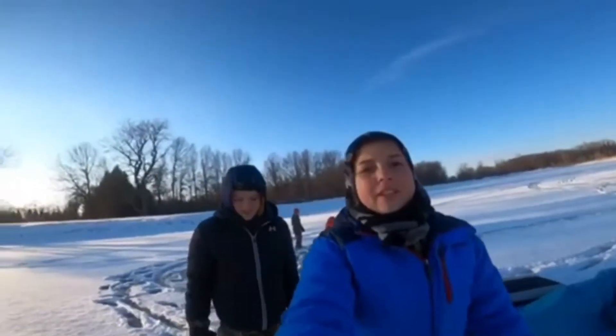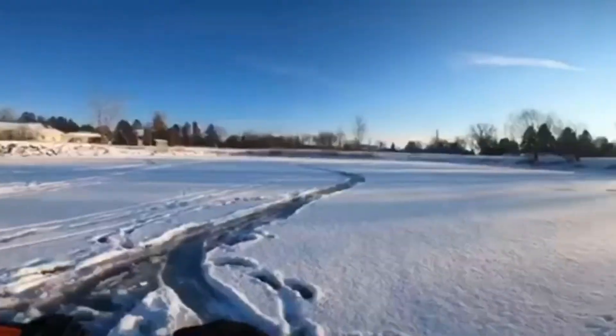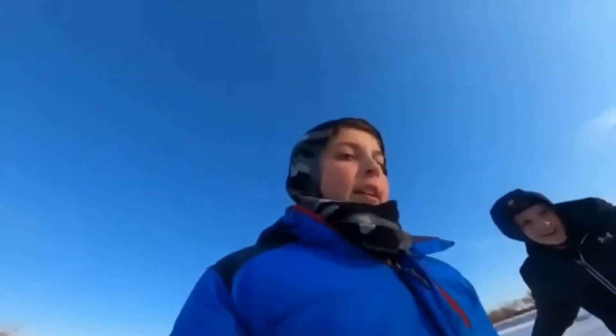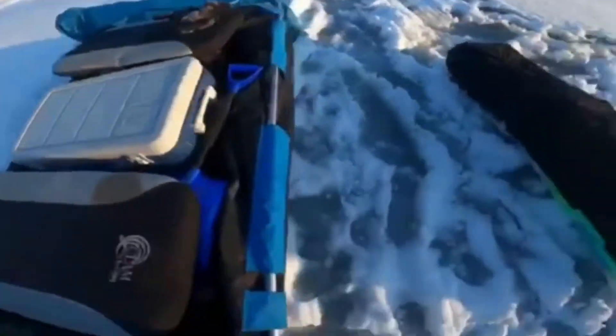Hey guys, welcome to another video. Today we're gonna be ice fishing on this big pond. It's just slush but there's ice under it, so we're safe. We're gonna be fishing for bluegill, perch, bass, anything. We're gonna be using a two-man shanty maybe, and then maybe this big one, and all this stuff.